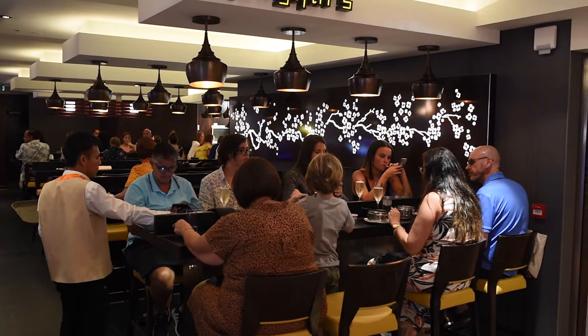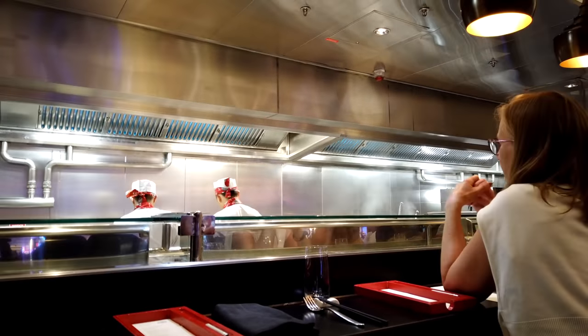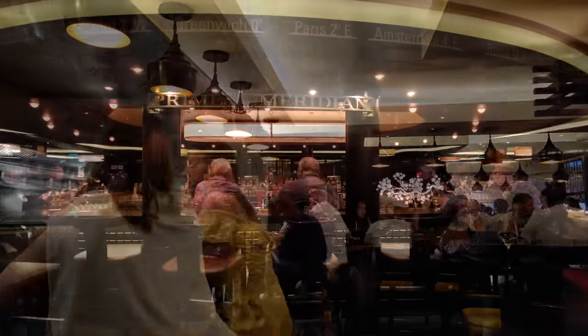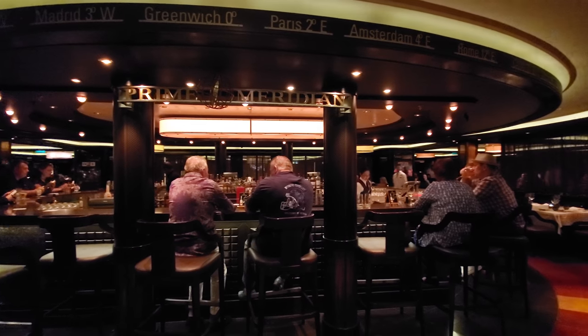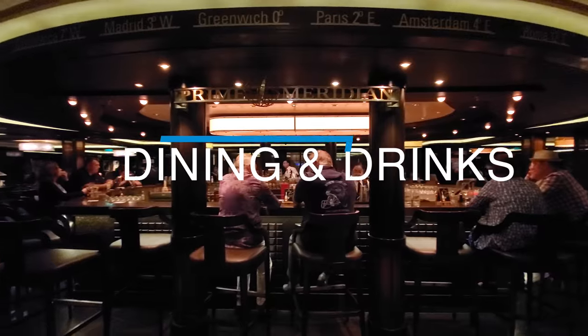We have five main categories that we're going to go through: dining and drinks, entertainment, the staterooms, ship features, and specific things for Norwegian. This would be stuff like their policies and procedures or offers that they have that are specific to their cruise line. So let's start with dining and drinks.